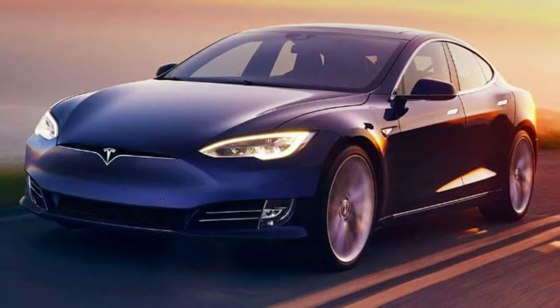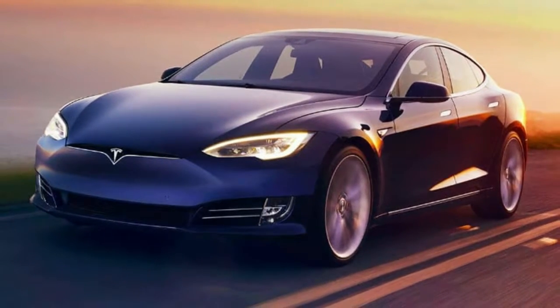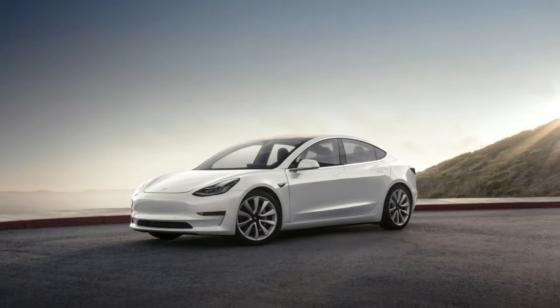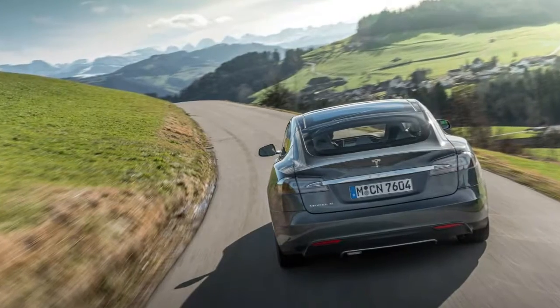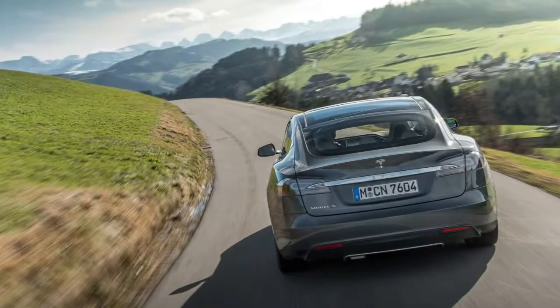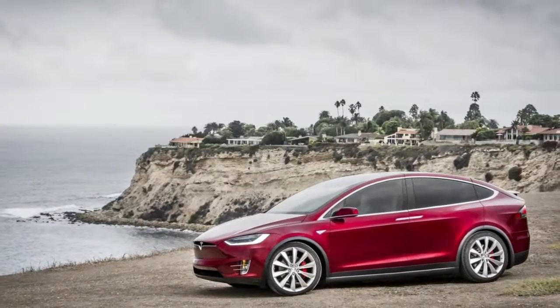Up until now, only Tesla owners could plan a trip in one of their electric vehicles through the car's built-in navigation system. The company has added the new planner in an effort to provide drivers with a realistic view of what taking a trip with its all-electric vehicles would be like.